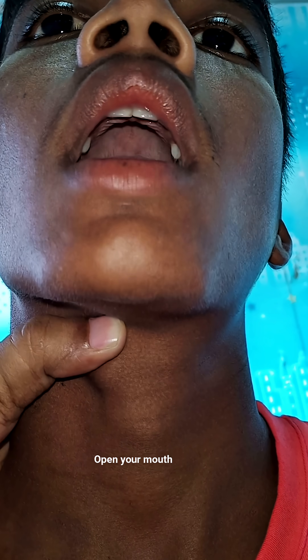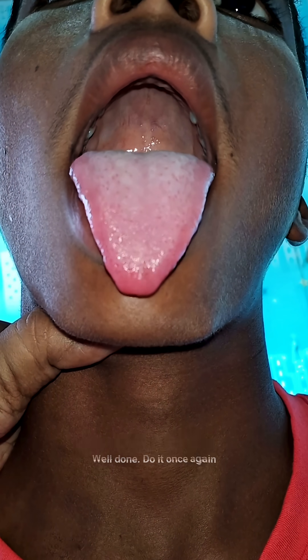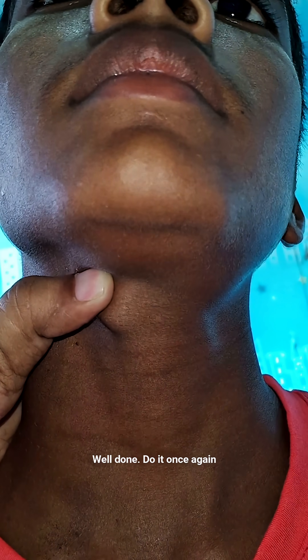Let's see how to elicit this sign in case of a midline neck swelling. In thyroglossal cyst, the examiner will feel upward movement of the cyst, which will not be found in the case of a dermoid cyst or lymph node.